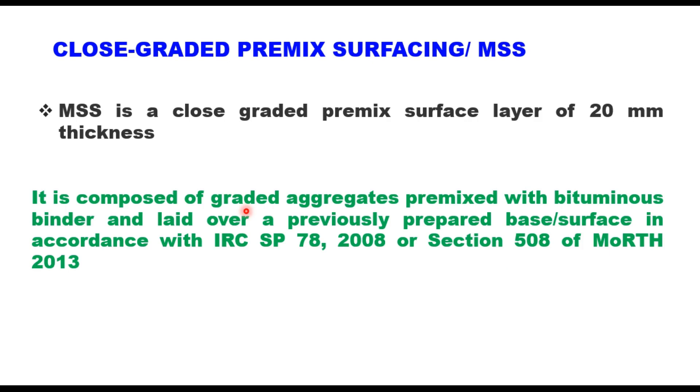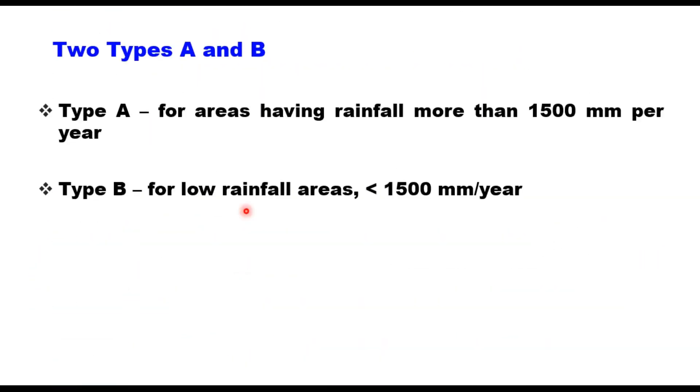MSS or closed graded pre-mixed surfacing are of two types: Type A and Type B. Type A is a closed gradation and is adopted in areas where rainfall is more than 1,500 mm per year. Type B is a relatively open gradation and is adopted for rainfall areas with less than 1,500 mm per year.